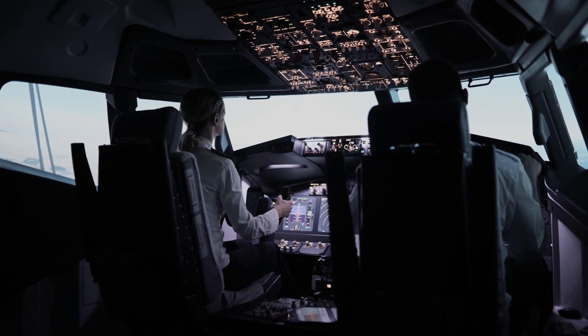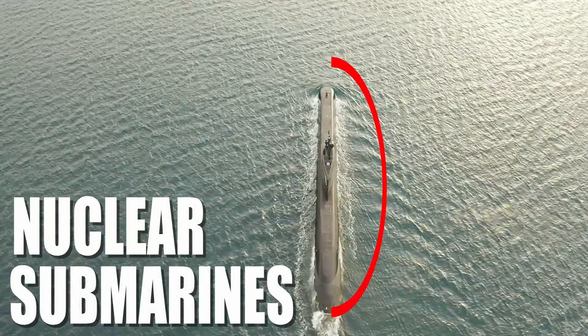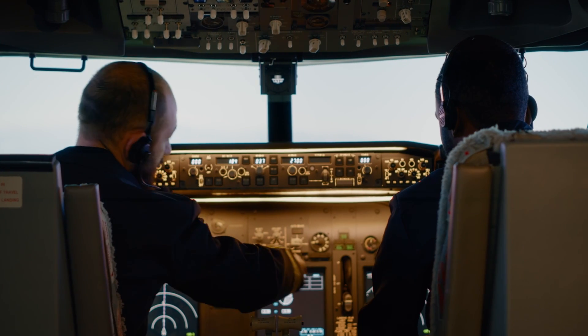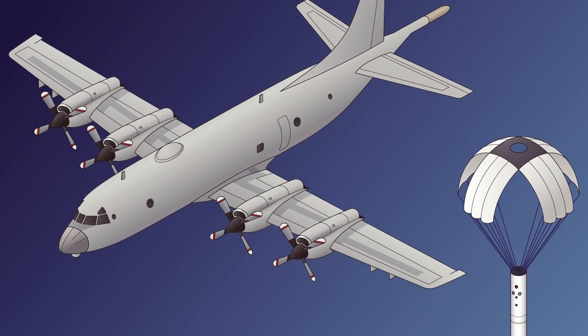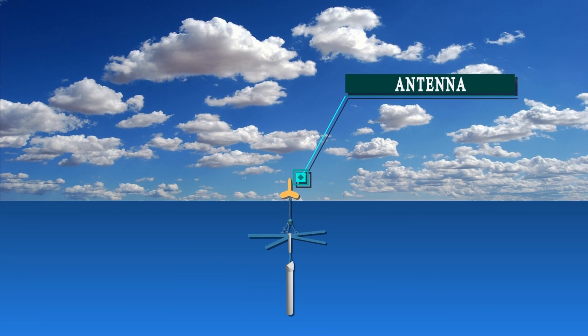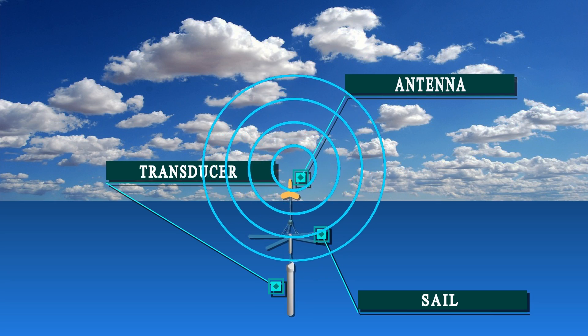Aircraft on anti-submarine assignments have designated target areas to scour for submarines. The size of the target area is contingent on the type of submarine being sought. For instance, nuclear submarines, due to their greater mobility, warrant a larger area of search. The crew conducts preliminary radar and visual searches using onboard equipment upon reaching the target area. If these initial checks yield no results, the Sonobuoys are deployed. Once a Sonobuoy hits the water, it's activated and can be set to drop anywhere within a depth range of 27 to 457 meters. The Sonobuoy consists of an above-surface radio frequency antenna, a subsurface sail for stability, and a transducer that gathers acoustic energy and converts it into electrical energy, which is then relayed back to the aircraft.